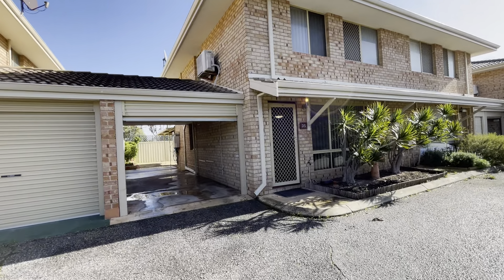Coming inside, lovely flooring and a great size living and dining area here. Also got your reverse cycle split system air conditioning.